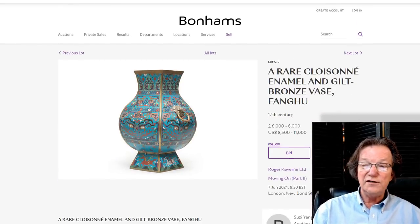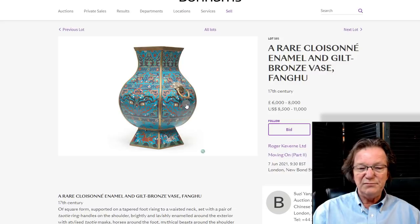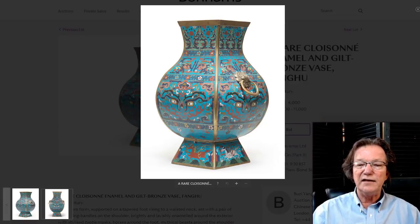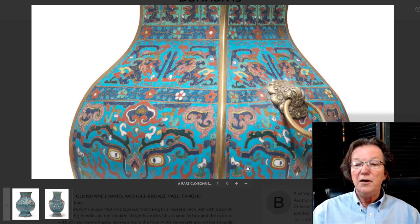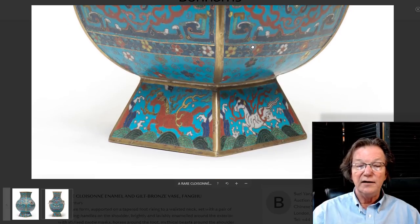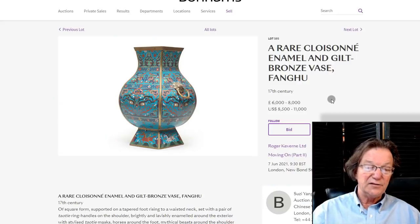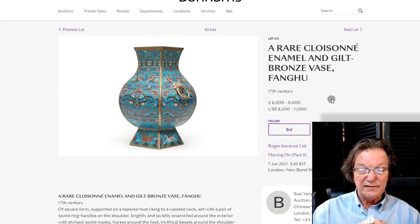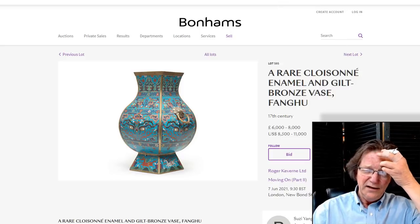The Fanggu cloisonné vase is another great thing from the 17th century — it could be early Kangxi or late Ming, but the coloring suggests probably early Kangxi period. Beautifully done with finely worked cloisonné, nice handles all the way around. I love the galloping horses around the base, and it's based on an archaistic form. At 15 inches tall, estimated at $8,500 to $11,000. I think there was one on a sale not long ago that brought in the low twenties.